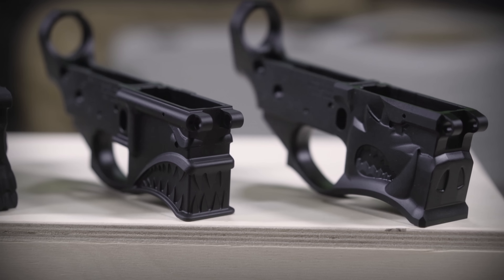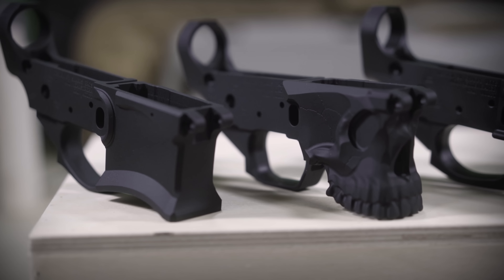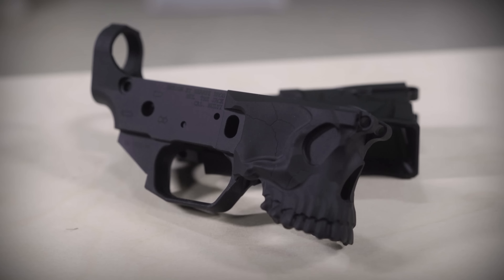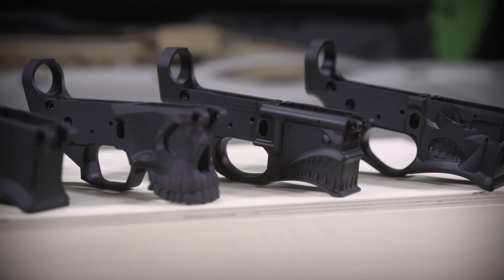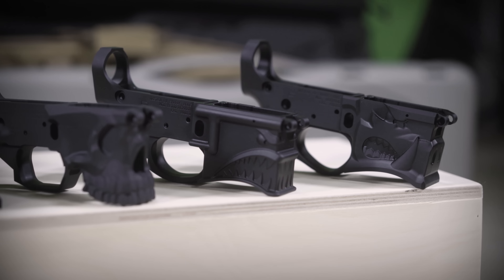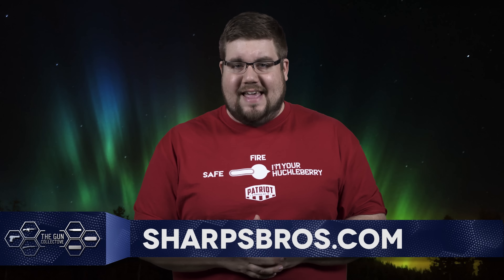Sharps Brothers offers some of the most unique and well-built AR-15 and AR-10 receivers around. With models like the Warthog, the Jack, the Hellbreaker, or even the classic-looking Mean Streak, you'll be sure to find something to fit your build. To learn more, head over to sharpsbros.com.